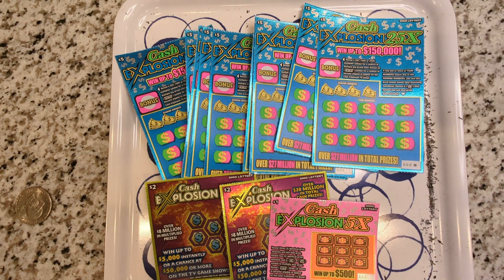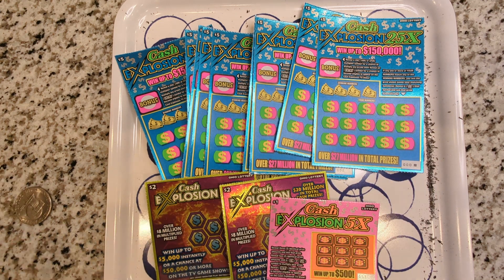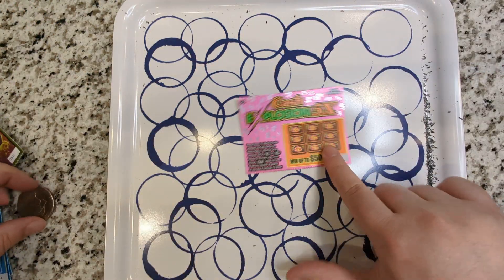What's up YouTube? We have a bunch of Cash Explosion from the Ohio Lottery we're gonna open today. I've got a one, I got some twos, and then I got a bunch of fives. So let's jump right into it and see if we can't get a little lucky.